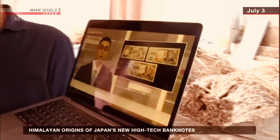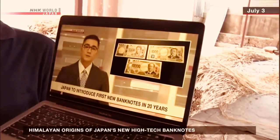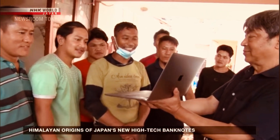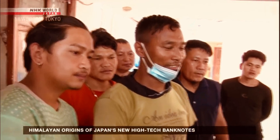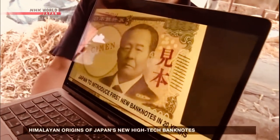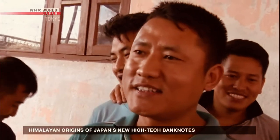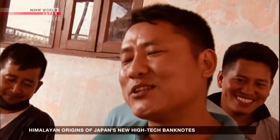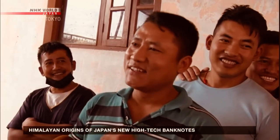New banknotes are being introduced in Japan for the first time in 20 years. When the new notes were released on July 3rd, the workers in Nepal felt a sense of achievement. "We worked so hard, and now the money has finally been released in Japan. I want to touch some and hold on to it if possible."